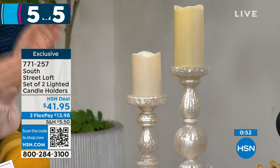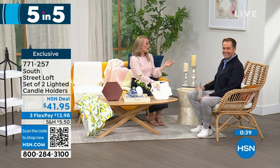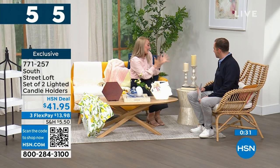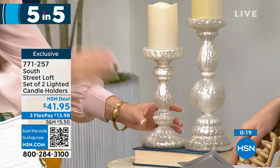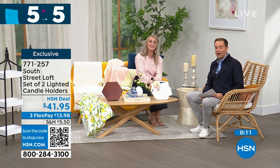Fifth and last of our five-in-five is a set of two lighted candle holders. They have a beautiful frosted mercury glass look — elegant yet practical, for everyday or holiday. Add real wax or LED candles, or add a candle ring to zhuzh them up. The taller one is 12 inches, the shorter is 9 inches. They look expensive and are real glass. At $41.95, you get both of them — a fabulous gift especially for weddings.